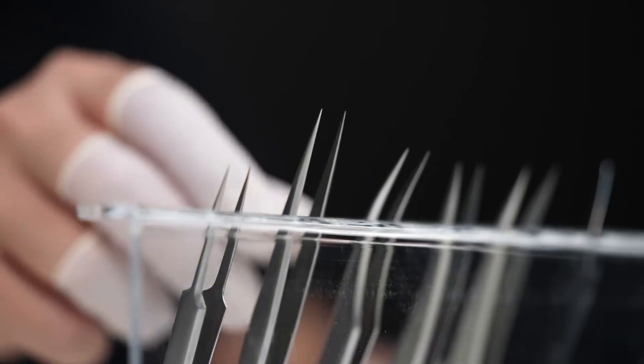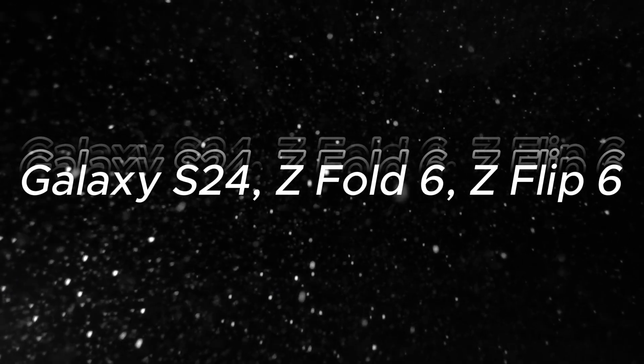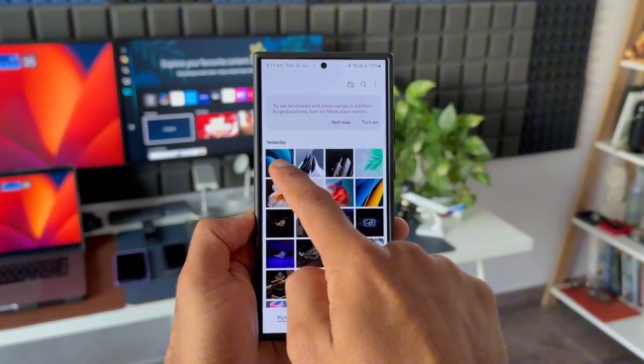After unveiling the Galaxy S25 series, Samsung is unleashing the One UI 8 beta, and it's hitting hard. Galaxy S24, Z Fold 6, Z Flip 6 — you're first in line. But that's just the beginning.